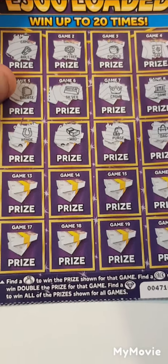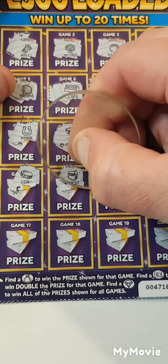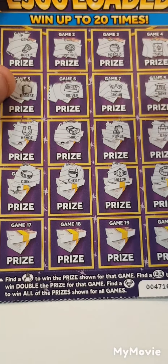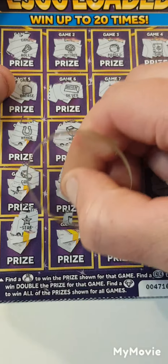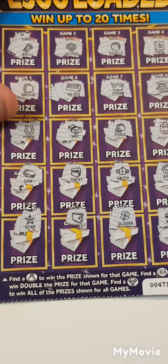Come on, let's have a winner. We have a coin, a chest, watch, necklace, star, wallet, clover, and a nugget.